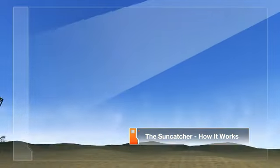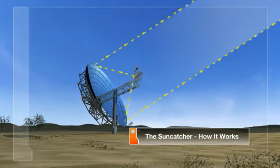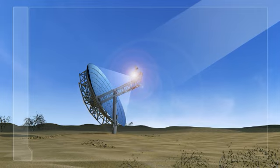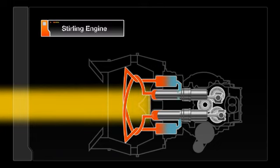Energy from the sun is reflected by the Suncatcher's parabolic dish and focused onto a Stirling engine, the system's highly efficient power conversion unit. Highly concentrated rays heat the receiver to 720 degrees Celsius. The sun's heat causes the hydrogen gas to expand and drive a series of four pistons.